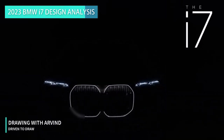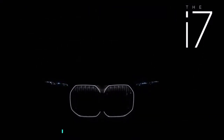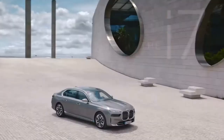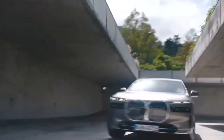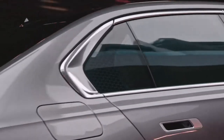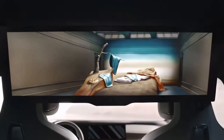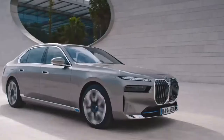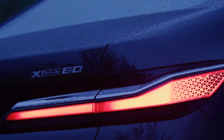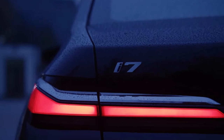BMW — the ultimate driving machine. Now the 7 series, which the i7 is just a variant of, is an electric vehicle that has gone through so many different kinds of variants, starting from generation one which debuted in 1977, now through seven generations to what we are seeing right here. The luxury brand has gone through some interesting and fairly controversial designs in the past, but we're going to dive into this one.